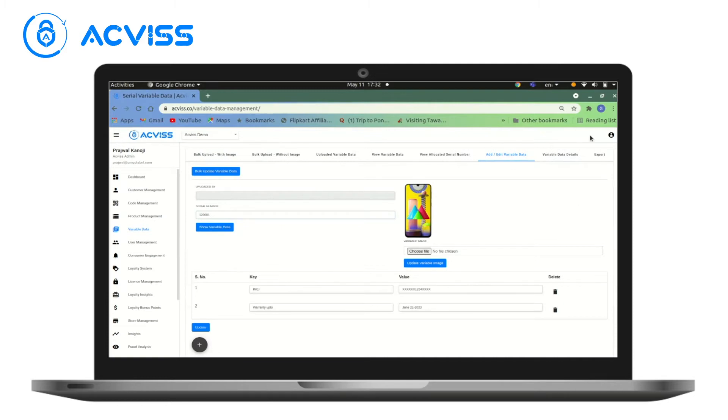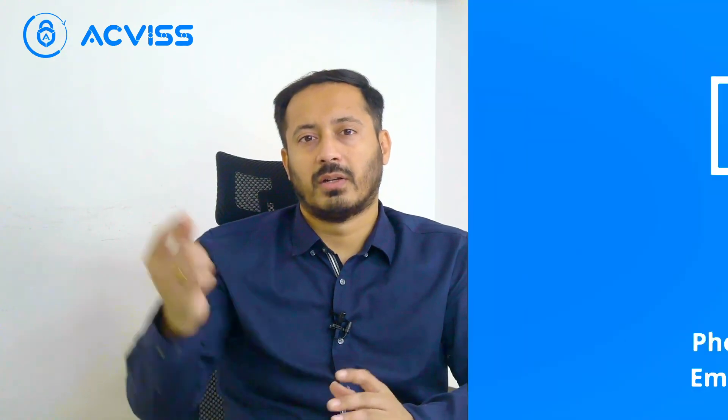So this in a nutshell is about Assist. If you're a brand that gives out warranty on your products, then you definitely need to look at Assist. If you'd like to know more, do reach out to us here on our website.